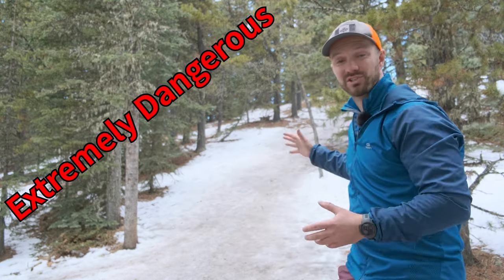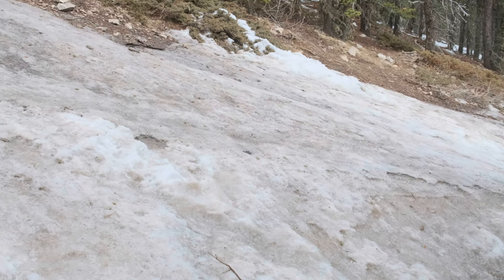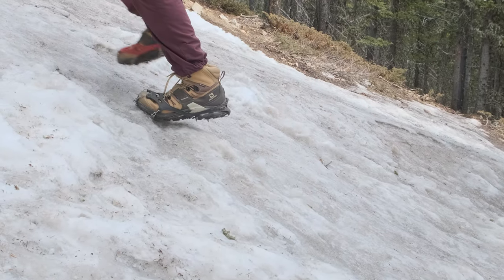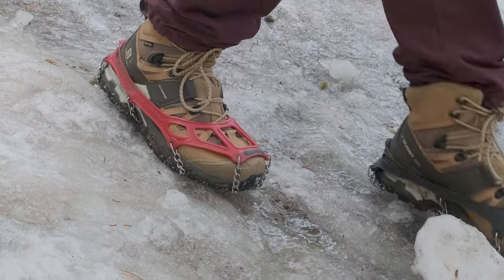Icy ground like I have here behind me is extremely dangerous. One slip can have you tumbling down a mountain or falling awkwardly and injuring yourself. Spikes or traction aids can be lifesavers on icy or slippery ground, and I bring them on almost every trip I do in the spring and winter time. They're extremely effective and will essentially allow you to walk on ice.